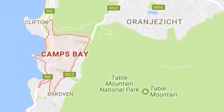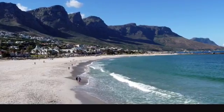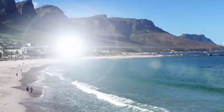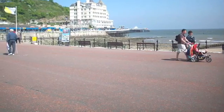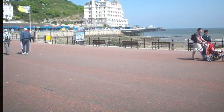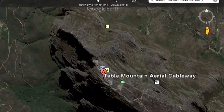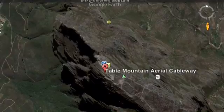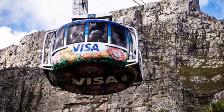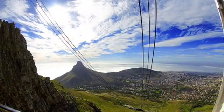After that, I went to visit Camps Bay, which was established in 1713. Then I went to visit the Table Mountain Aerial Cableway, which is a state-of-the-art cable car transportation system offering a five-minute scenic ride to the top of Table Mountain.